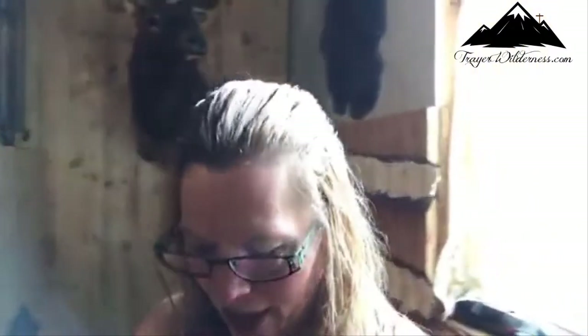Hey guys, Tammy Trier from TrierWilderness.com. I hope you guys are all well today. We are going to talk about all kinds of good stuff today, but I thought I would just give you another tour, another follow-up on our progress. It's coming along nicely and I'm really excited to get this listed for sale. So let me just show you a little bit of the Mountain Man's handiwork.